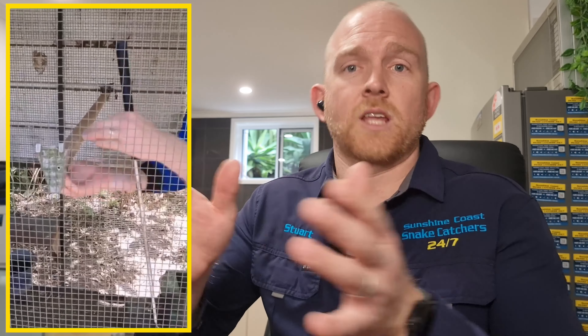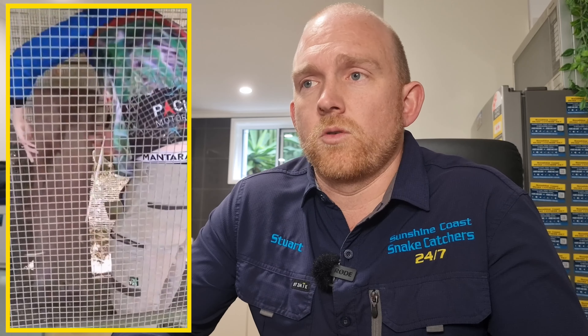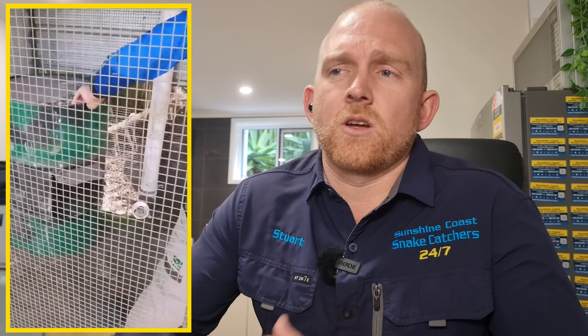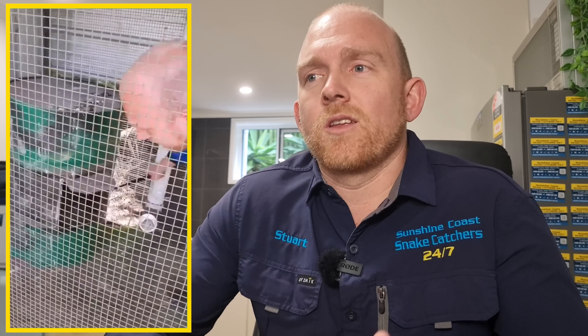It got in because the gate was open — it was just looking for rodents or other things in there, not going after the chooks in any way. When it went in, she was able to shut the door and lock it in there, which is perfect. When a snake goes into a bedroom or a chicken coop — anywhere it's possible to lock them in — we always encourage that because it gives us the best opportunity of catching it.